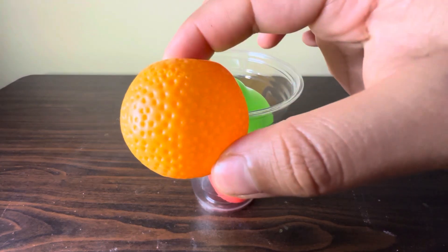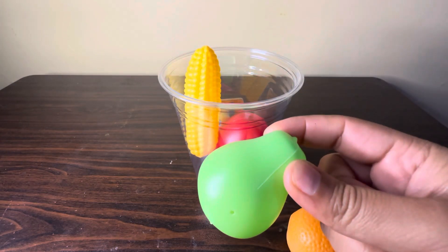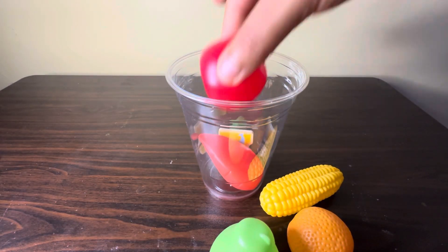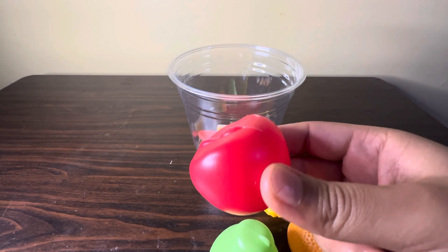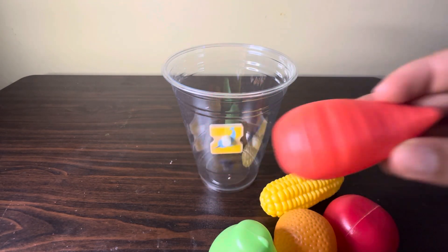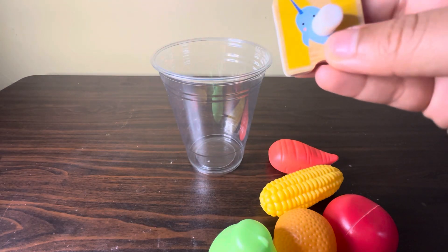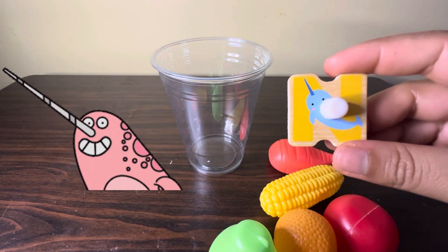Here we have a bucket of some fruits — we have orange, guava, corn, apple, and at the end we have carrot. Finally we find the puzzle, and in this puzzle we have alphabet N — N for Norville.